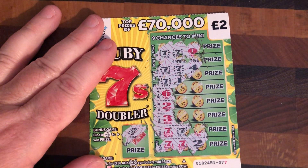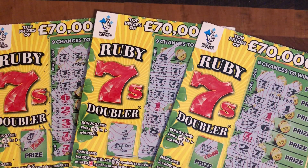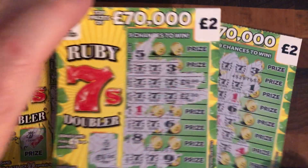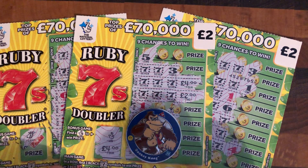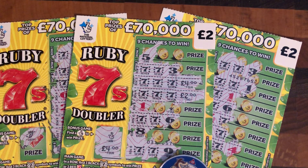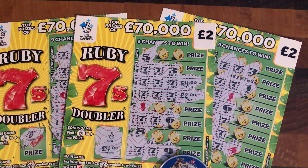Today we scratched six pounds' worth of lottery tickets. We got a lovely win on the Ruby 7 Doublers, and Donkey Kong again dug us out another set of wins. Thank you for watching — please like, comment and subscribe. When you do subscribe, hit the bell so you get all my latest videos and any of the giveaways I'm going to be announcing, along with my lovely friend at Flutterby Scratch Cards. See you all soon.